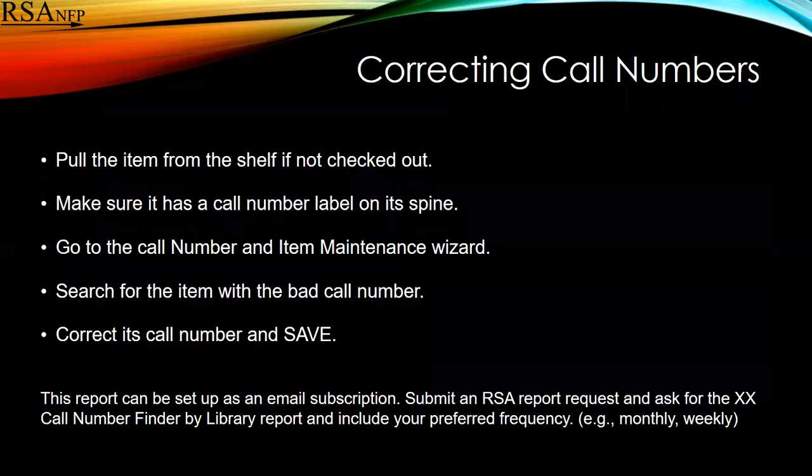To correct a call number, pull the item, make sure that there's a call number label on the spine, go to the call number and item maintenance wizard, search for the item with the bad call number, correct it, and save.